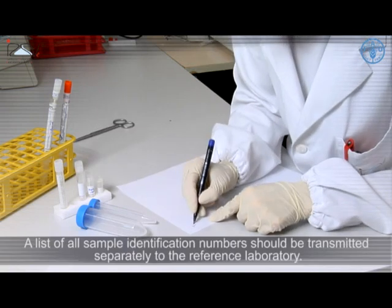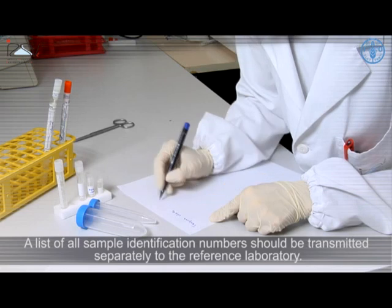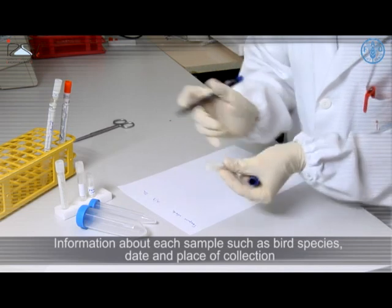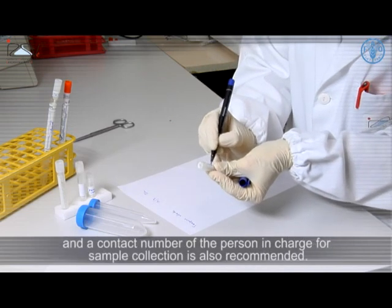If several samples are included in the shipment, they should be individually identified. A list of all sample identification numbers should be transmitted separately to the reference laboratory, along with information about each sample such as bird species, date and place of collection.